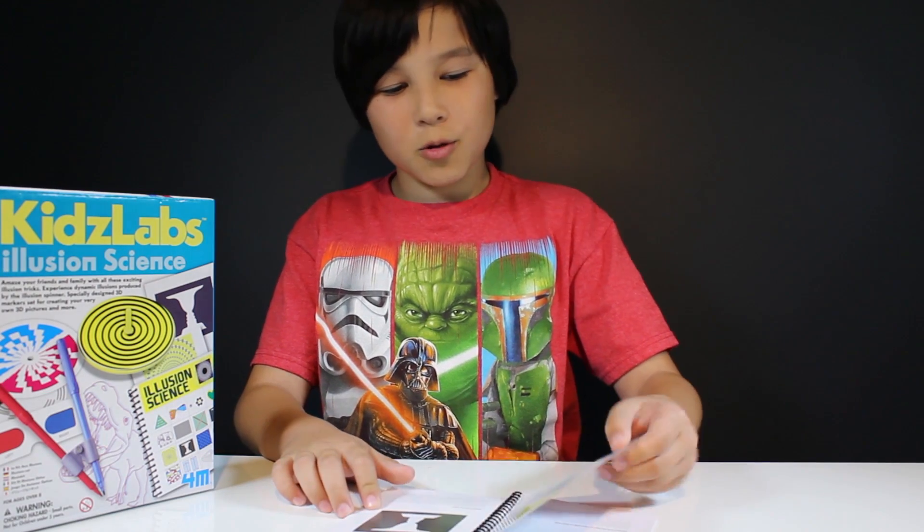Next illusion. Do you see circles or spirals? Well, the truth is these are circles. This illusion is called the Fraser Spiral. It is caused by the way the circles are drawn. Tricky, huh?